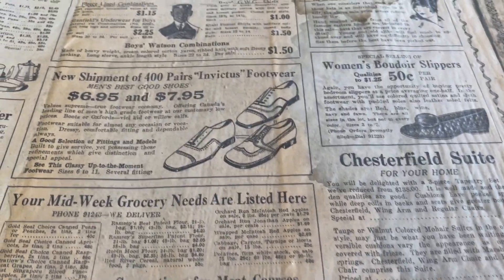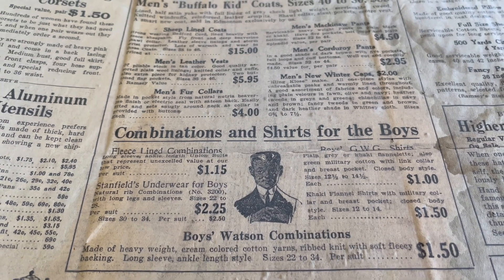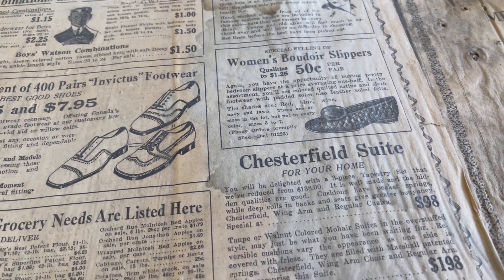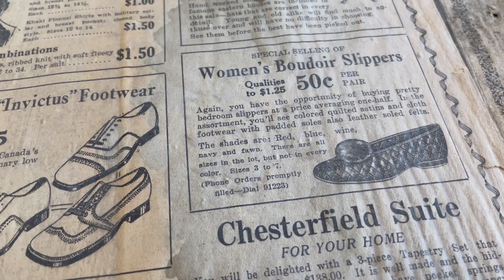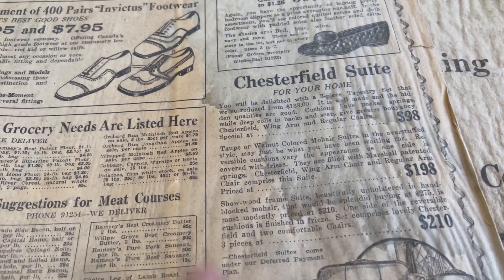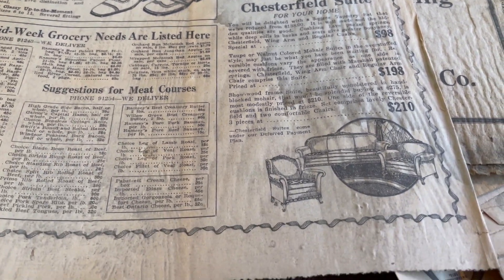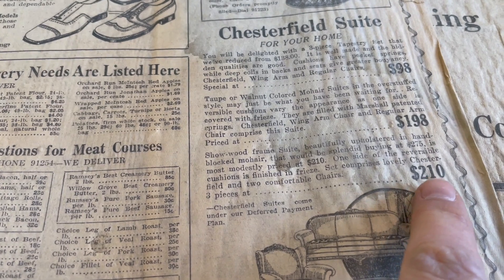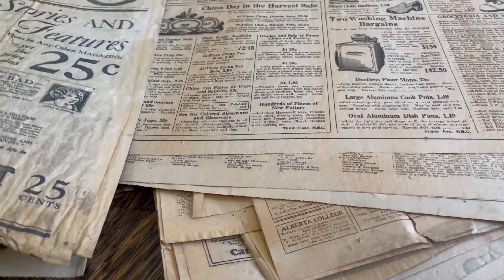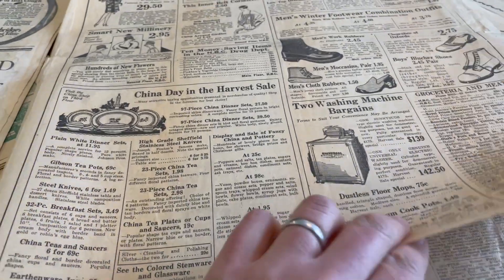What was the cost of shoes? Shirts for $1.15. Buffalo kids' coats — furry, sheep-lined — $15. Hats for $8. Women's boudoir slippers — 50 cents a pair. A Chesterfield suite for your home — we call couches Chesterfields in Canada for some reason. The whole set for $98 or $210. That's big money for back then, considering a house was only probably a couple thousand bucks. You're spending a couple hundred dollars on furniture — that's a healthy investment.